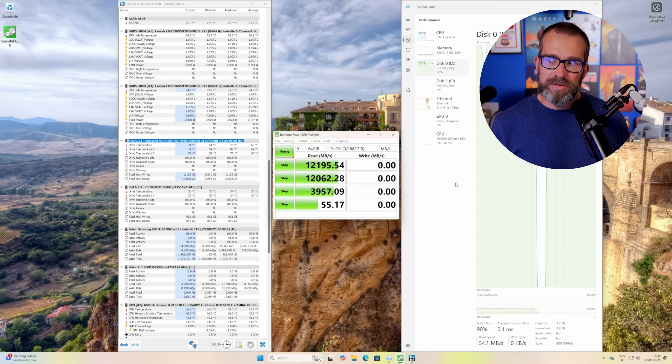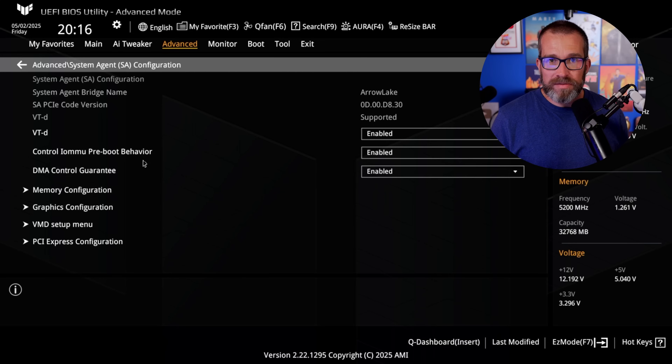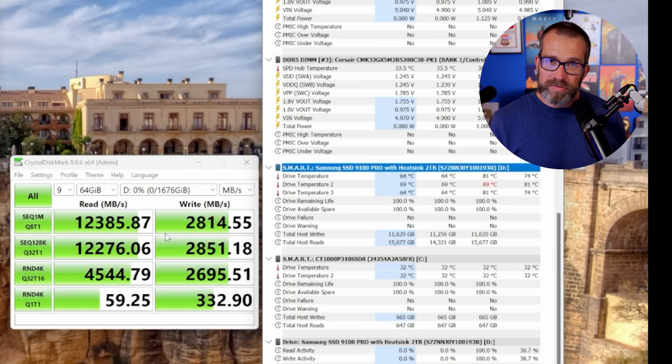I initially put this down to perhaps a motherboard setting, something that needed changing and tweaking, but it wasn't the purpose of the video. I wasn't looking to try and get the maximum speed out of it — I figured it was probably a hardware issue or something else holding it back. What I was trying to demonstrate was how if a drive got too hot it might end up thermal throttling and the write speeds might drop.